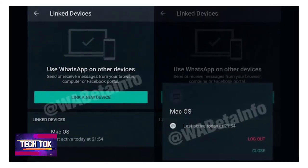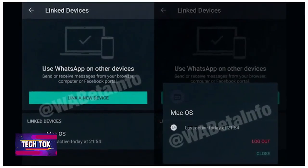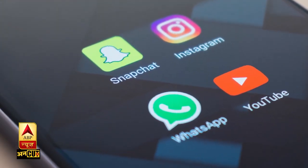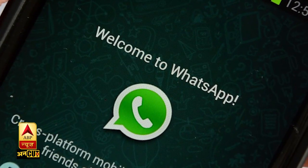WhatsApp has been testing Multiple Device Support for a long time, and it may be rolled out under the name 'Linked Device'. After this feature arrives, you will be able to access one WhatsApp account on several devices. Currently, you can only use one WhatsApp account on one phone, and if you log in on another phone, you have to remove it from the first. But with this feature, you will be able to use your account on multiple devices simultaneously.